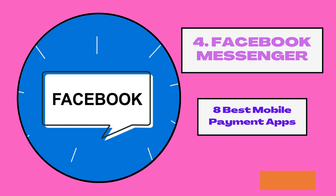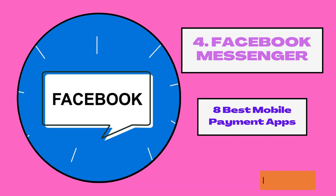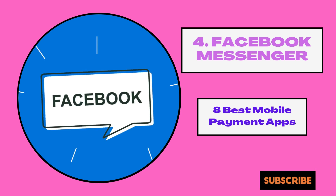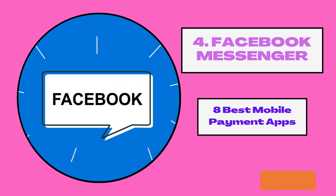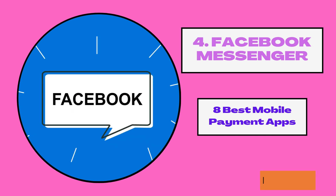4. Facebook Messenger. Facebook is another tech giant trying its luck in the payment apps area. They have done this by allowing Facebook users to send money through Facebook Messenger. To use it, you need to have a Facebook account. Participants need to integrate their debit cards into the app, and you can also use PayPal for sending money. Those who are concerned about data privacy have nothing to worry about — the information you provide is kept private and the recipient will only see the amount beside your name and profile photo.